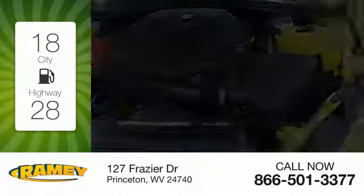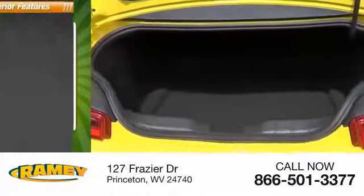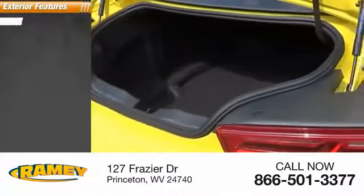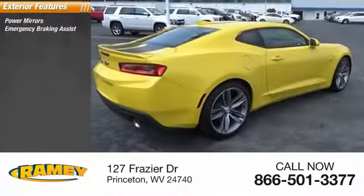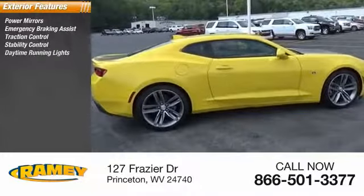Great fuel efficiency saves you money by requiring fewer trips to the gas station. Here are some of this vehicle's great options: power mirrors, emergency braking assist, traction control, stability control, daytime running lights.